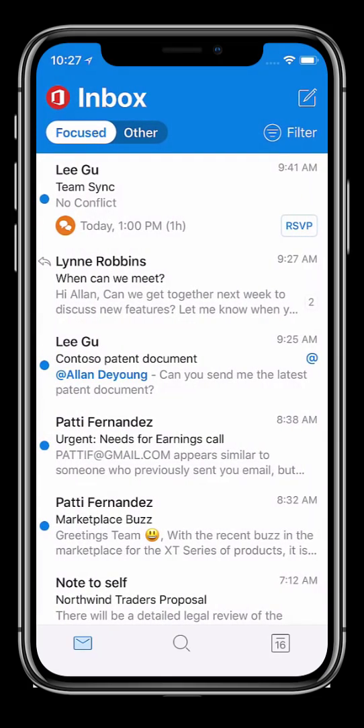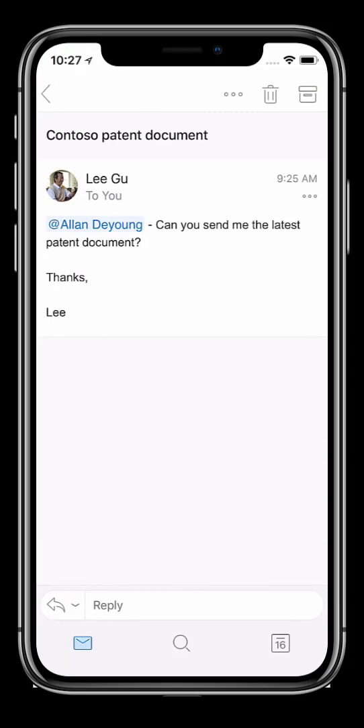Not all mails require immediate action, but if I see an at sign in my inbox, I know that I have been mentioned in the body of the mail and may require immediate action. Here, Lee has sent me an action item asking for me to send the team a document.